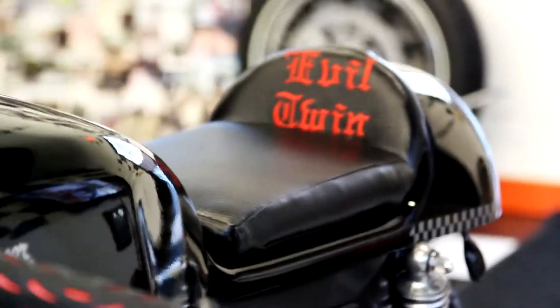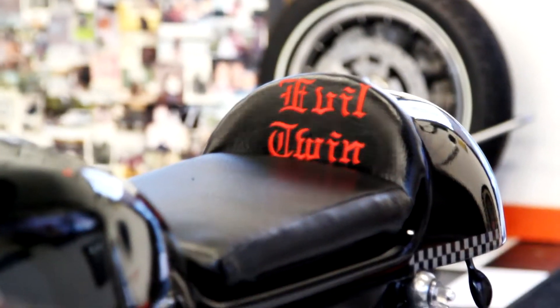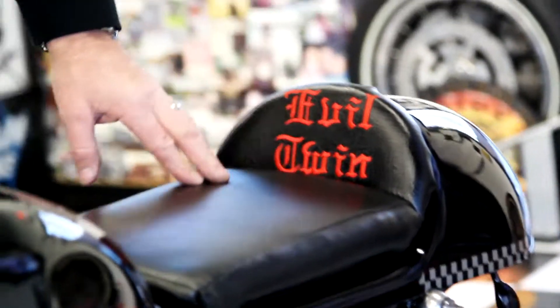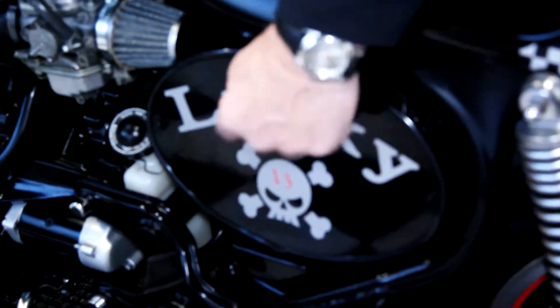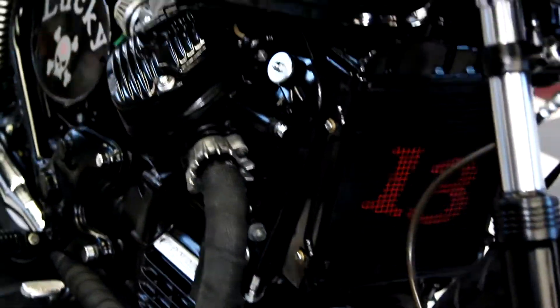The paint job is awesome — a nice black clear-coat with a checkerboard pinstripe down the middle. The seat is absolutely beautiful: a custom-made leather seat engraved with 'Evil Twin.' Both sides have a custom racing number plate with Lucky 13, and if you look at the front of the bike it's got Lucky 13 painted on the radiator as well.